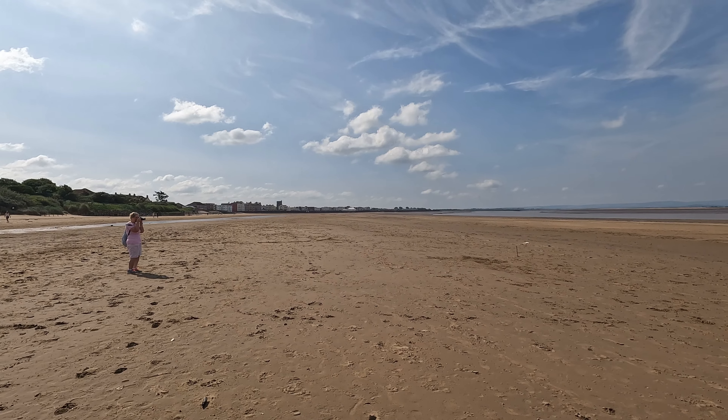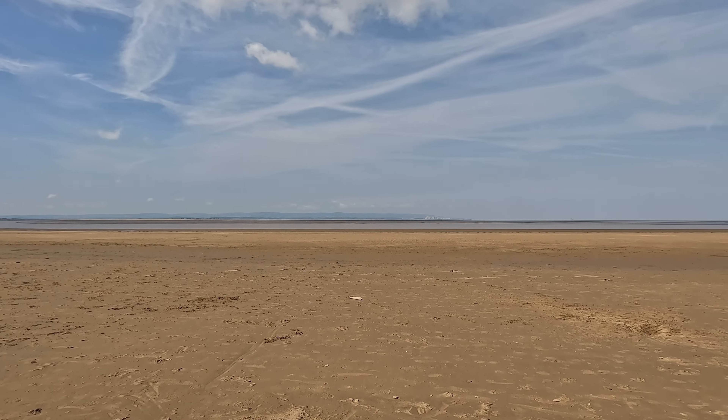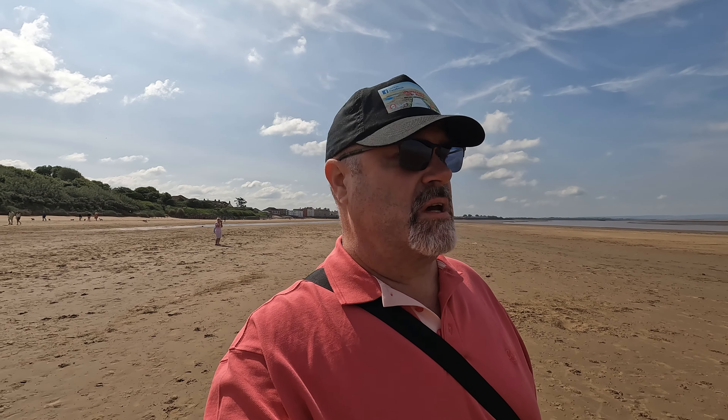Hey folks, welcome back to the channel. Today we've dropped down to Somerset and we're going to have a wander around Burnham-on-Sea, a very popular holiday resort. Hopefully you can hear me because it is pretty windy. We thought we'd come down and make the most of this nice bit of sunshine — which we're having for a change. It's not too far for us, about an hour — a quick shoot down the M5 motorway.